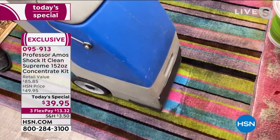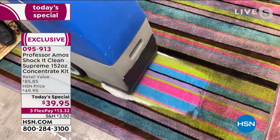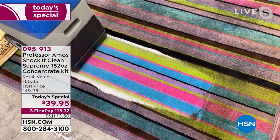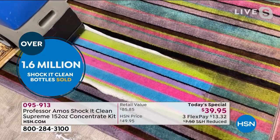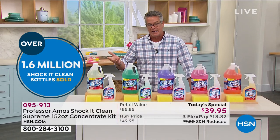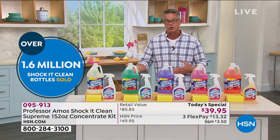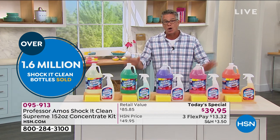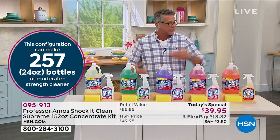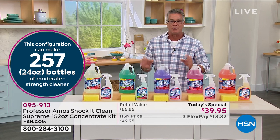Nine million bottles of Shock It Clean have been sold and we're showing you a demo on some nasty carpeting. You can use it in any carpet machine, but it does so much more than just carpeting — it'll work on virtually any surface: carpets, upholstery, tile, grout, vinyl, linoleum, stove, refrigerator, oven, sneakers, outdoor coolers. You can use it anywhere, and remember a little bit goes a long way.